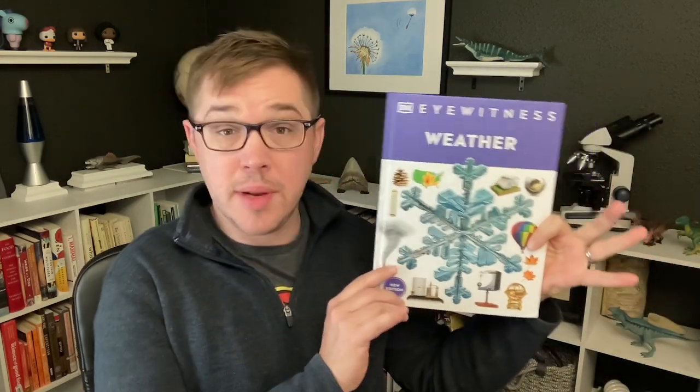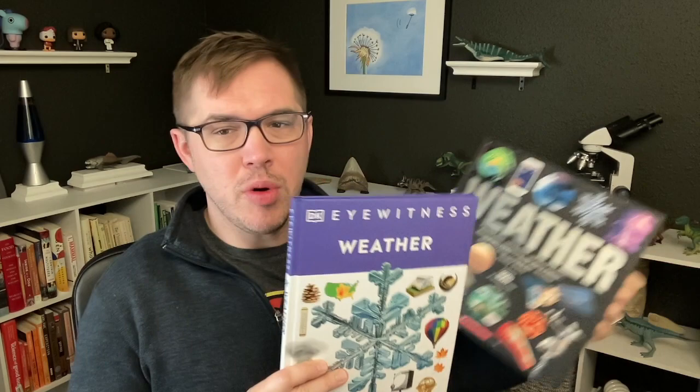Hey folks. All right, so this week we're talking about the book tasting. I want to introduce you to a genre of books that you almost certainly know about, but you possibly don't recognize as a genre of books, because I didn't until I started looking into this.